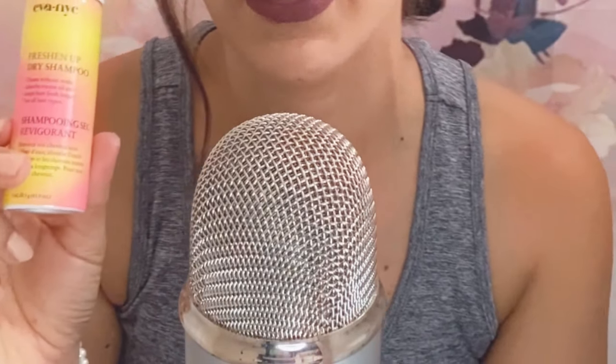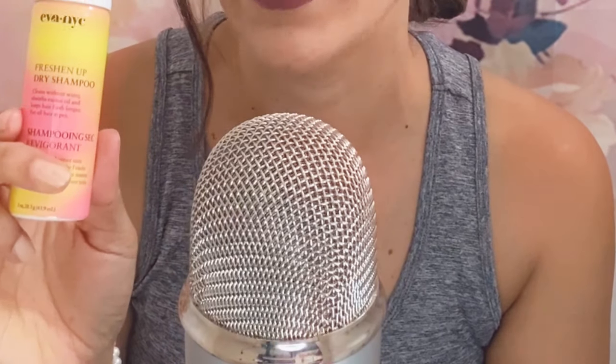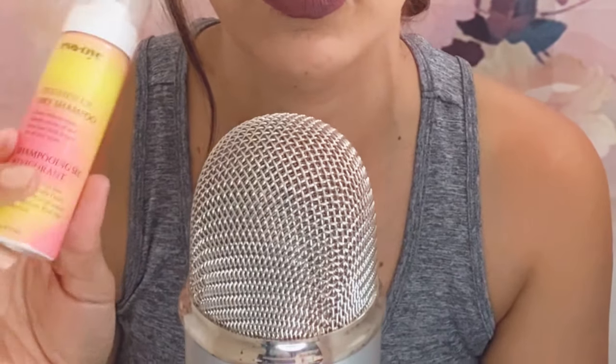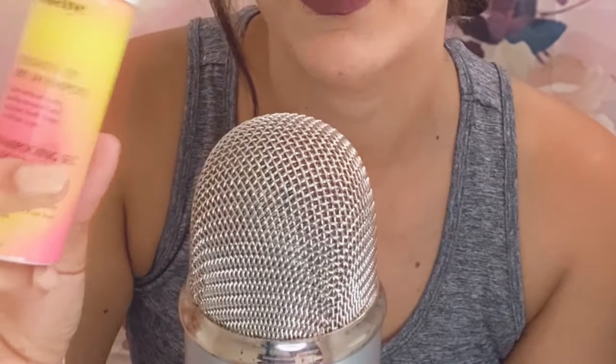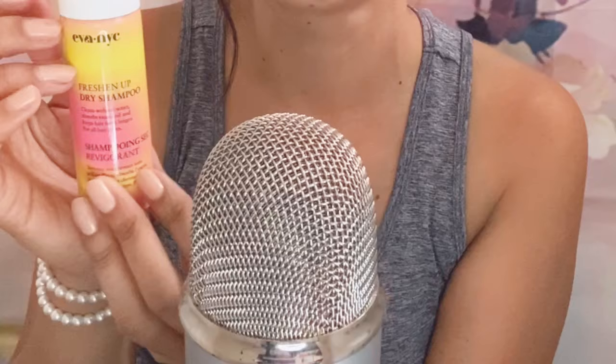Moving on to the next item — and I love, love, love this brand — Eva NYC. They sent me a dry shampoo called Freshen Up Dry Shampoo. I use these when I come from the gym and I'm in a hurry and need to go to work. Of course I do take a shower when I have time, but when I'm in a hurry, these come pretty handy. I love this brand, Eva NYC.